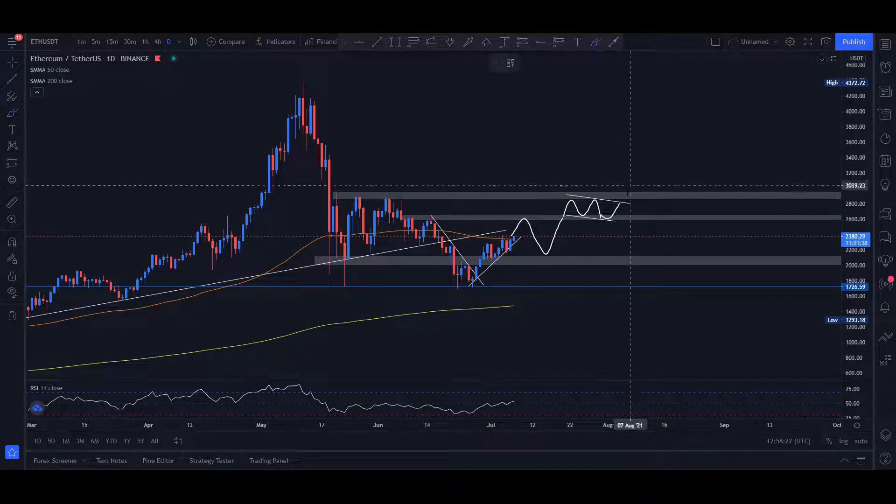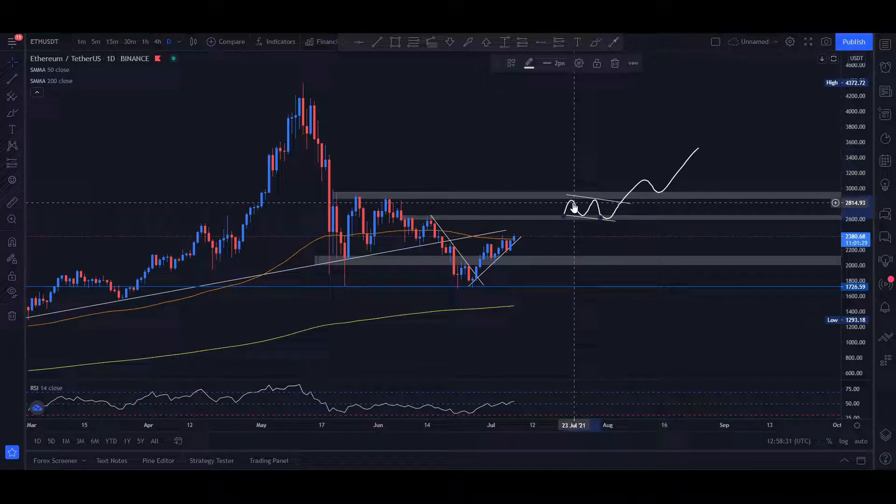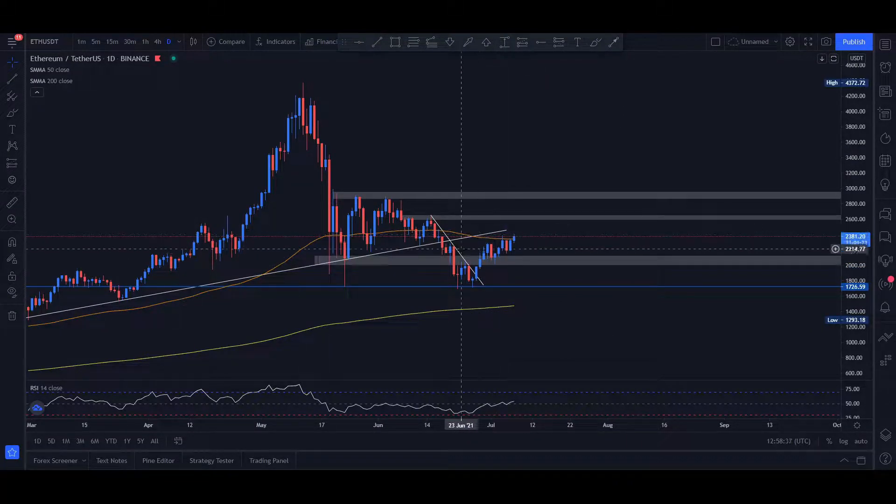A bullish flag is a very nice bullish signal, so it's very likely that the price actually keeps rallying harder again. In the past few days and weeks, after this two-month-long consolidation, I can see crypto actually coming back and becoming more and more alive and looking more and more bullish.